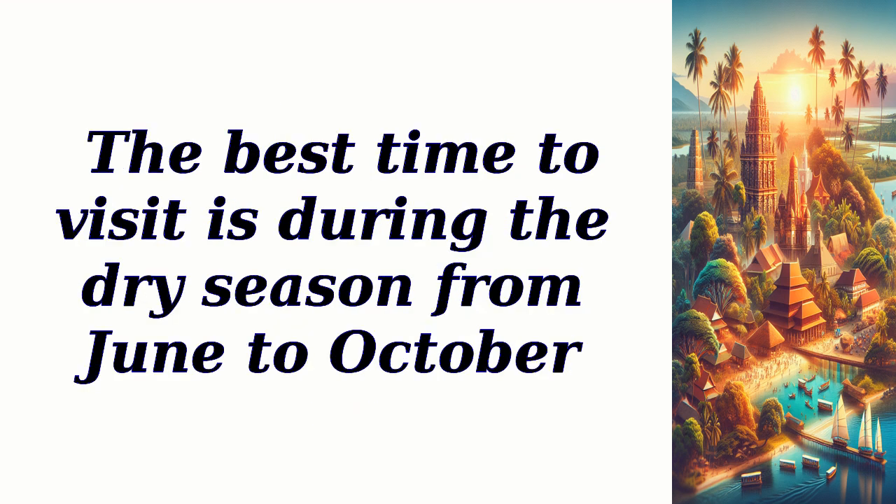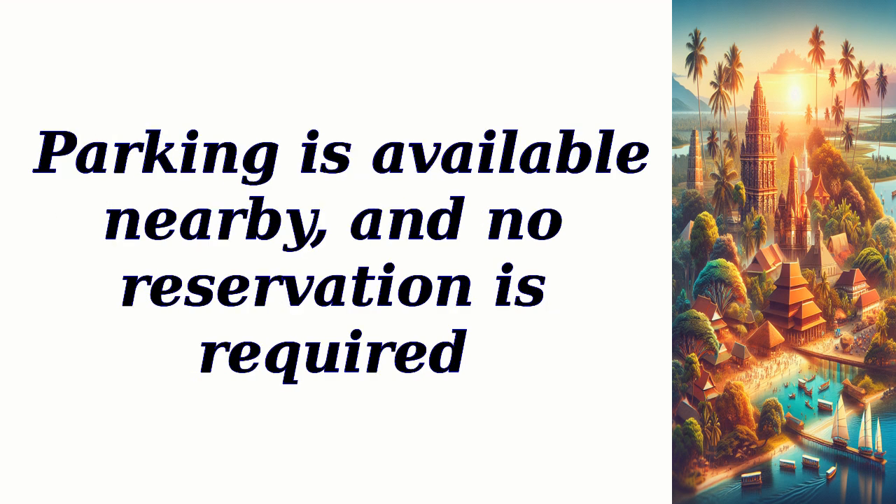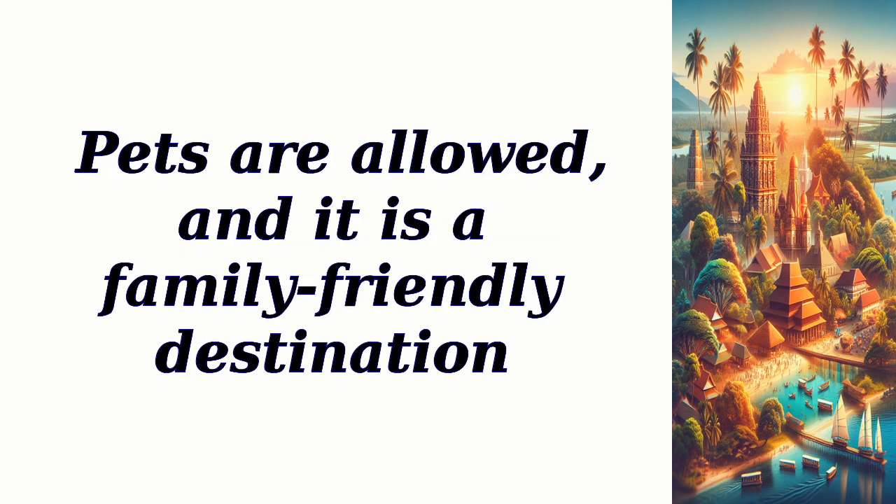The best time to visit is during the dry season from June to October. Entry to the beach is free, and there are no specific opening or closing hours. Parking is available nearby, and no reservation is required. Pets are allowed, and it is a family-friendly destination.